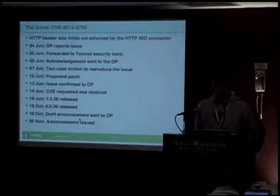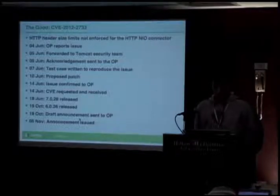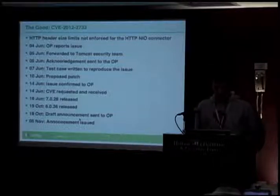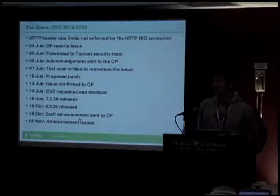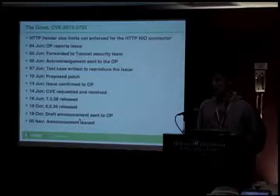A couple of days later we got the test case written, and a few days after that a proposed patch. We got in touch with the reporter, confirmed it's definitely a problem, shared the proposed patch, requested a CVE, and asked how they wanted to be credited in the announcement. A couple of days after that the 7.0.28 release happened, and then a few months later the 6.0.36 release. Because 6.0.36 took so long, we didn't have to worry about 5.5, which was already out of support by that point. On the 19th, once 6.0.36 was released, we drafted the vulnerability announcement, sent it to the reporter asking if they were happy, they confirmed it was fine, and on the 5th of November we sent the announcement out. That's how things are meant to happen.